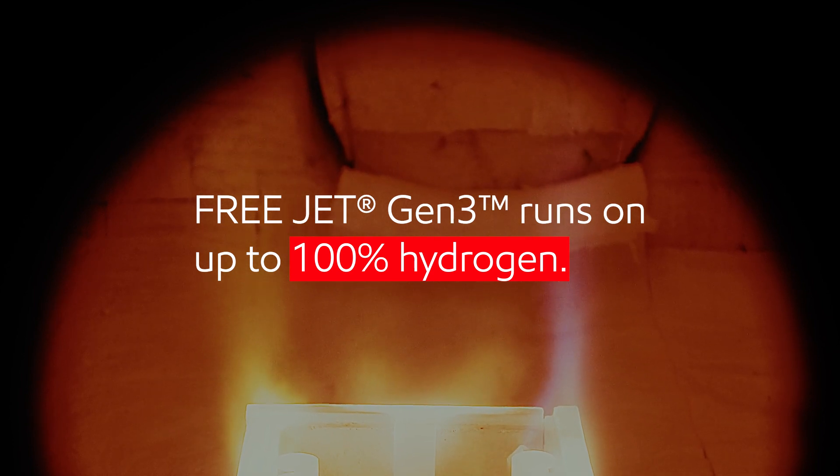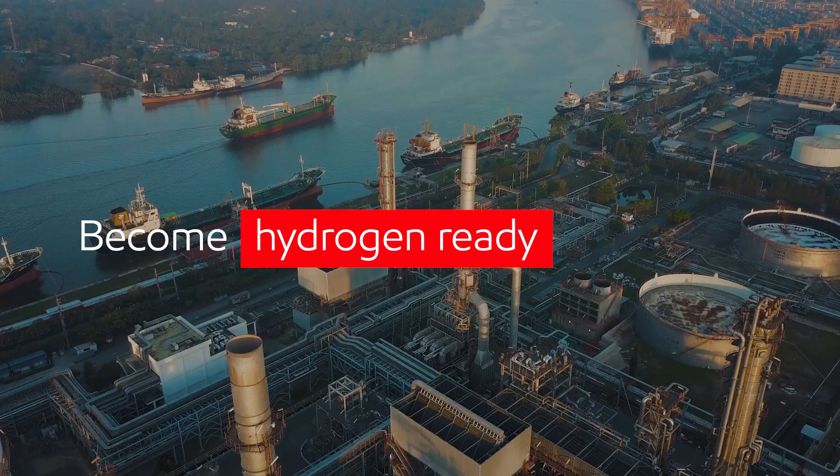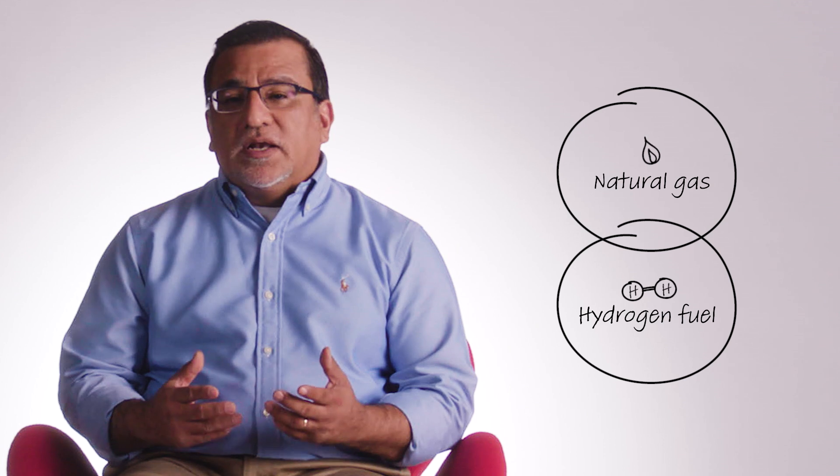I see these burners as a way to let facilities transition, to become hydrogen ready. Facilities need reliable fuel sources. At some point, we believe that low emission hydrogen will be one of these fuels. Until we get there, hydrogen can be used with natural gas or other fuel sources. And these burners allow facilities to use the blend of fuels that make sense for them.